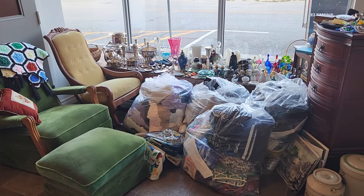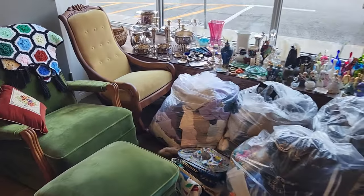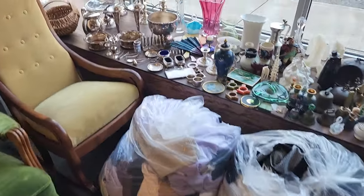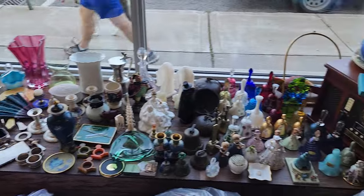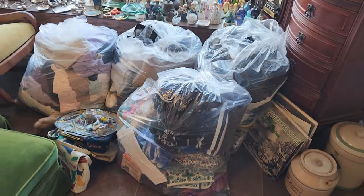I cleared a space here by the front window, and this is my haul for today. It looks like quite a bit — it didn't seem like that much when I actually left the place, more like a handful of totes and a few loose items, but there's actually a lot here. So I'm going to start with these bags on the floor.